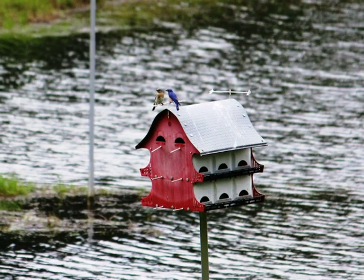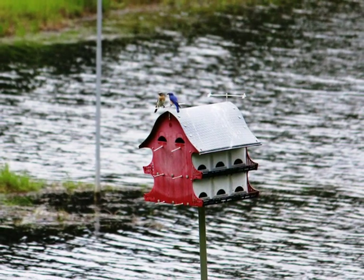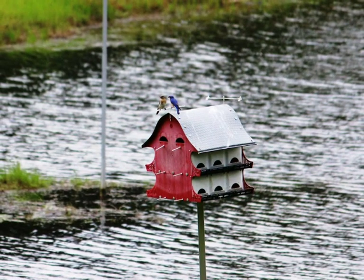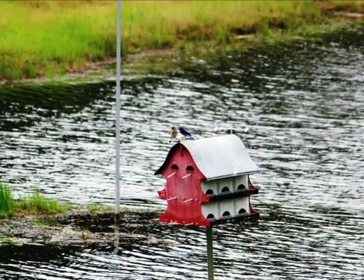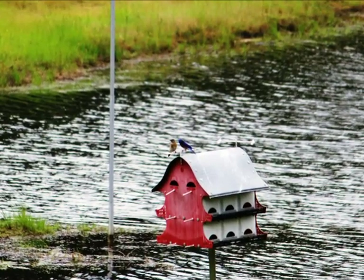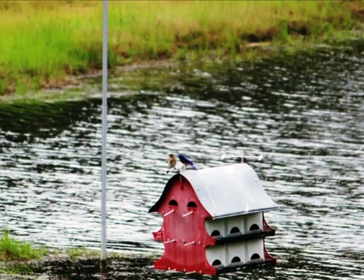I don't know if it's the same pair of bluebirds that have occupied the house for the past several years, but they seem to prefer what I'm calling the penthouse, which faces the northeast. So far, neither the bluebirds nor the martins have seemed to be bothered by the fact that the base of the pole is occasionally in water.